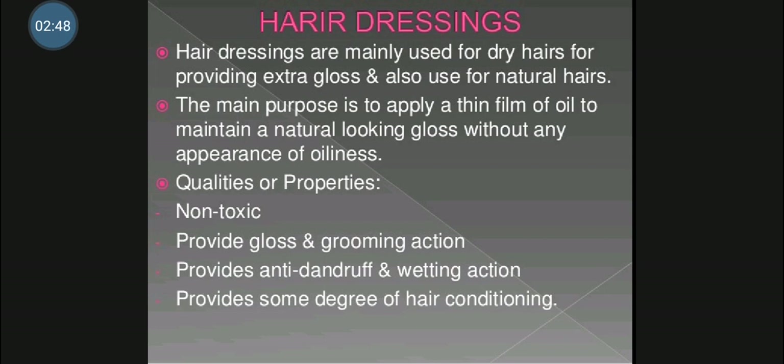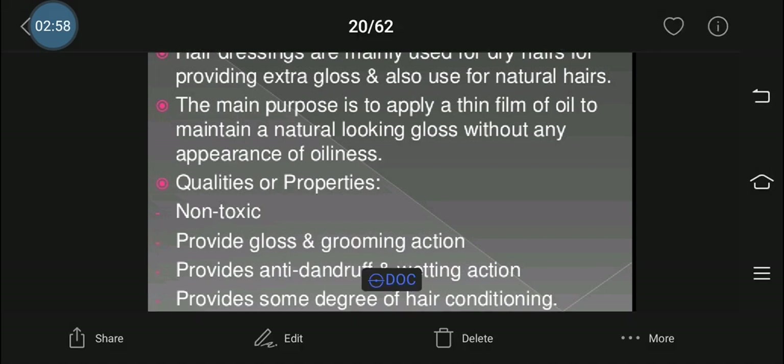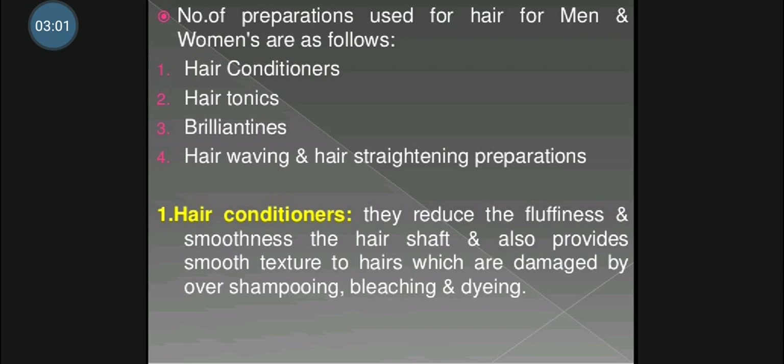It should provide some degree of hair conditioning. A number of preparations are used by men and women for the hairs. Some of these are hair conditioners, hair tonics, brillantines, hair waving and hair straightening preparations. So let's start one by one.